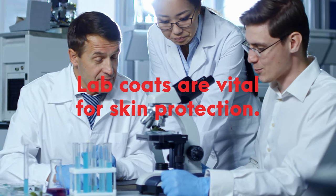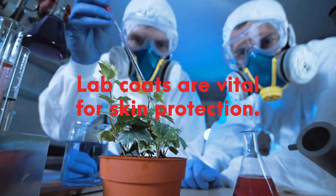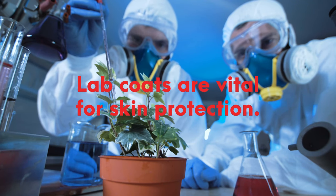Lab coats act as a barrier, shielding both your clothes and skin from potential splashes, spills, flames, and chemical or biological exposures.